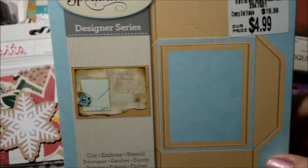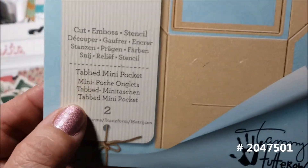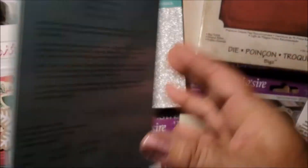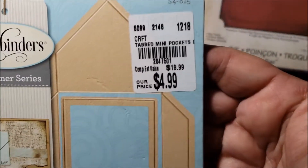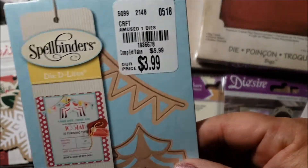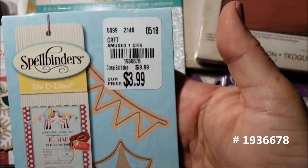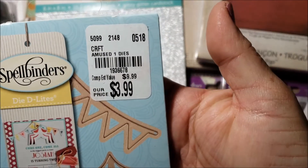Moving on to Spellbinders — I found this one called Tabbed Mini Pocket, really cute. I think I cut this one out already and it comes out really cute — there's the sample. That was $4.99. I also got this circus-themed die called Amused for $3.99.